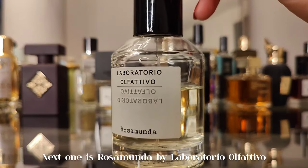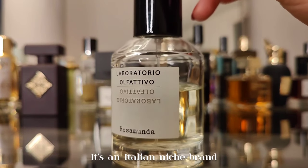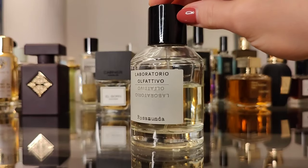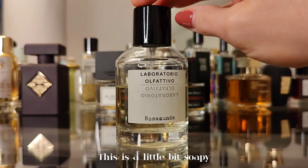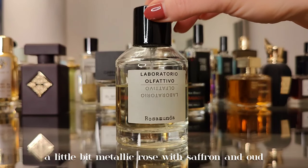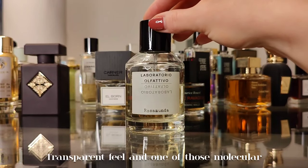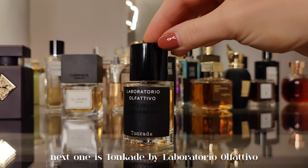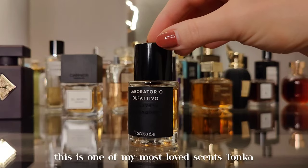Next one is Rosamunda by Laboratorio Olfattivo — an Italian niche brand. I took this bottle from my mom, who has put a good dent in it. It's a little bit soapy, a little bit metallic rose with saffron and wood. Transparent feel and one of those molecular-type fragrances.